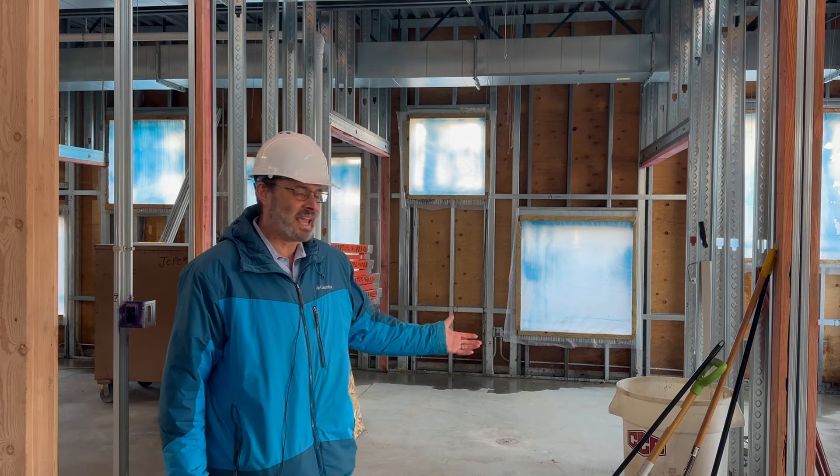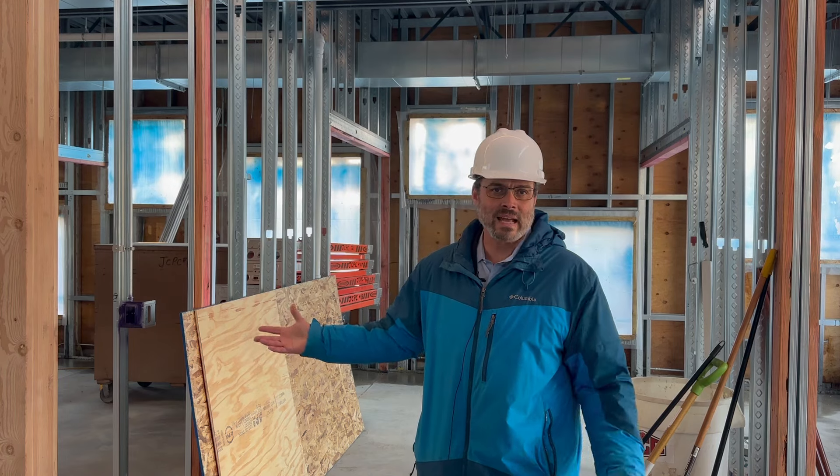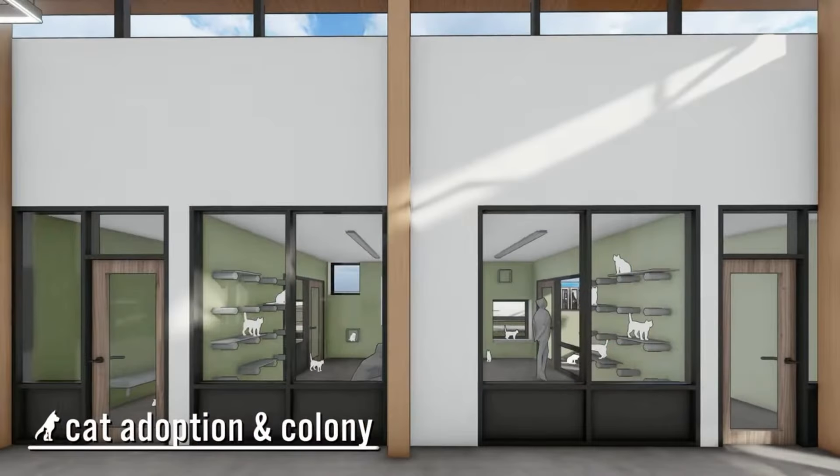Behind me we have the cat area. This will have three rooms that will contain cat colonies and a few cat cages for cats that are ready for adoption.